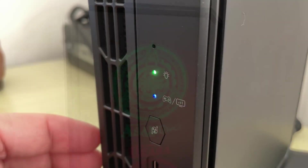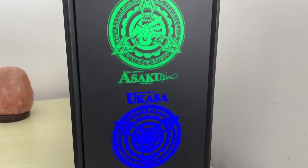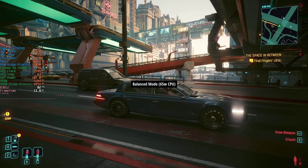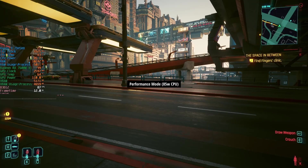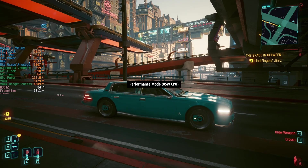The RGB side lights are just for show — they don't change based on temperature or anything like that. You can turn them off from within the BIOS. There are temperature changes between the two modes and therefore noise level changes too as the fans ramp up, from about 40dB in balanced mode to 45dB in performance mode during intensive gaming scenarios.